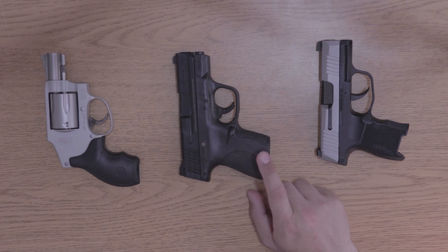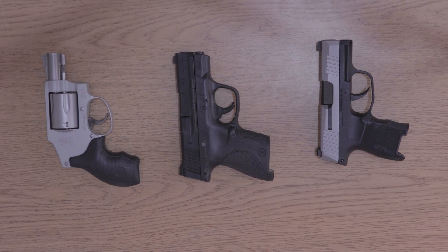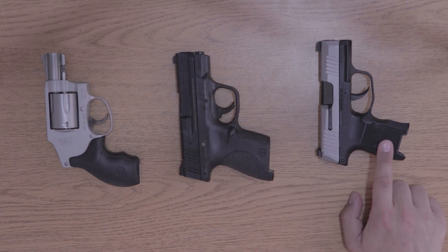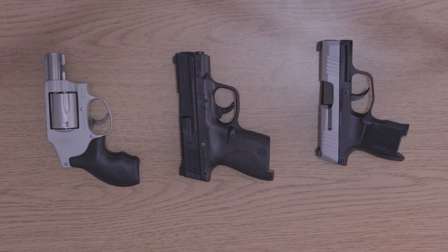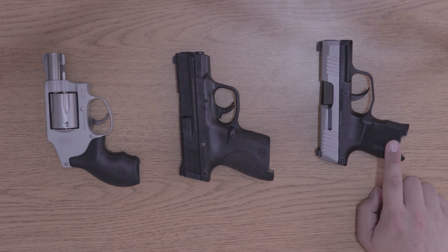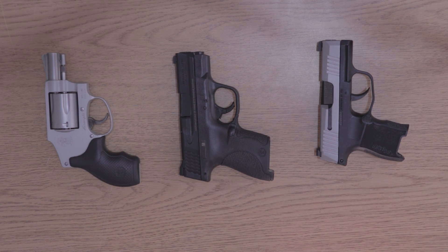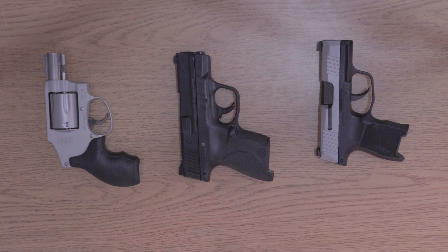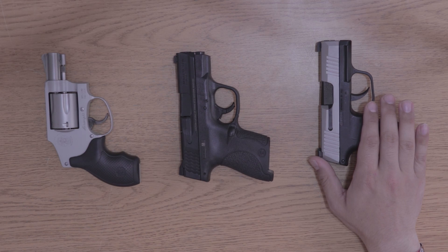The one in front of you is actually a 1.0. Right now there are three versions of the Shield: the 1.0, the 2.0, and the recently released Shield Plus. The Shield Plus is a direct competitor with the SIG P365XL, as it has the same round capacity and is slightly thicker than its predecessor due to the higher mag capacity. SIG has a very similar family-of-guns line, and we'll get to that shortly.